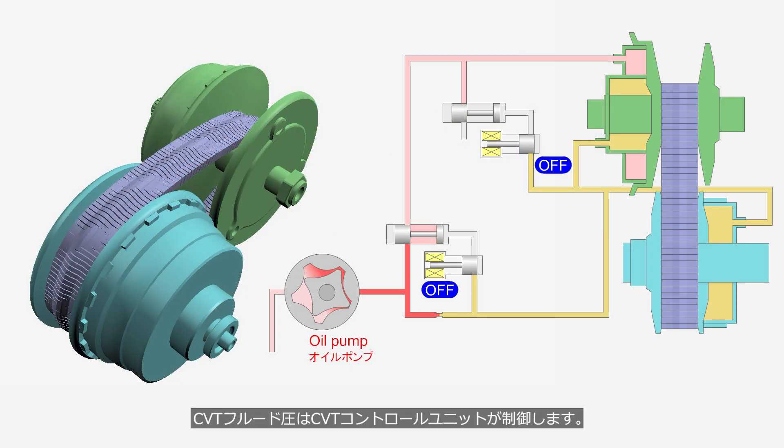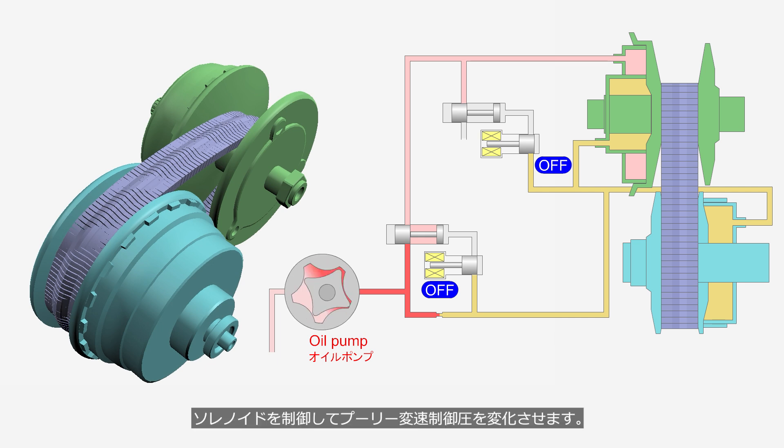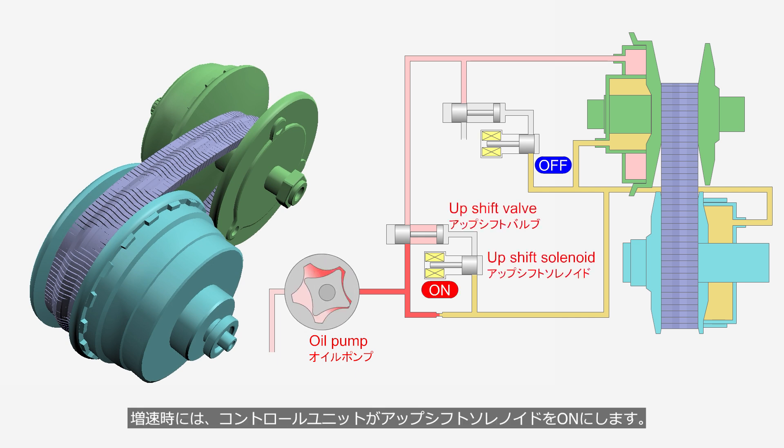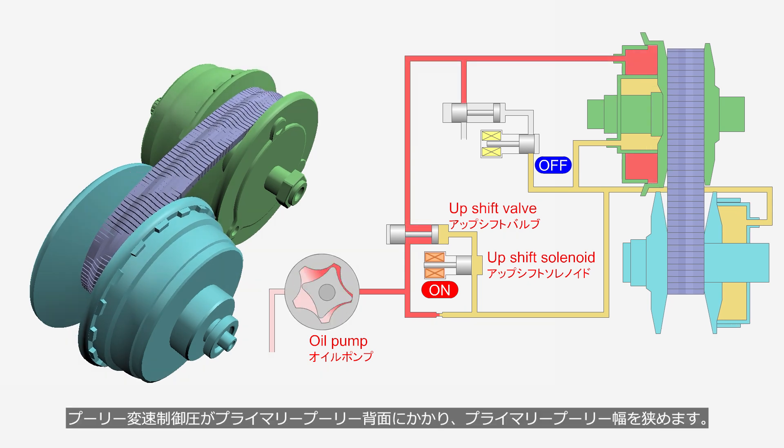The CVT fluid pressure is controlled by the CVT control unit, which calculates the optimal gear ratio based on driving conditions such as vehicle speed, engine speed, and accelerator pedal input. It then adjusts the pulley ratio control pressure by regulating the solenoid. During upshift, the control unit turns on the upshift solenoid; the fluid passage to the upshift valve opens, and line pressure causes the valve to open. The pulley ratio control pressure is applied to the back of the primary pulley, reducing its width. Once the upshift is complete, the upshift solenoid is turned off and the upshift valve is closed.